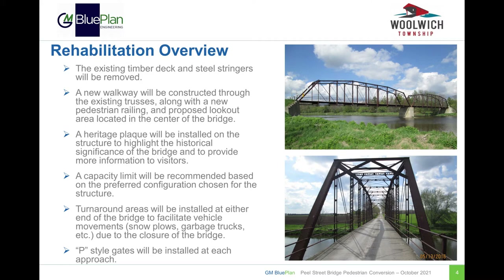The existing deck and steel stringers beneath the existing deck will be removed and replaced with a new walkway through the existing trusses. The walkway will include a new pedestrian railing and a lookout area located over top of the center concrete pier. There are also plans for a heritage plaque highlighting the historical significance of the bridge, planned to be installed with the aid of the township's heritage committee. Due to the change in loading on the bridge, a capacity limit will be posted, which will be finalized based on the preferred configuration of the structure.